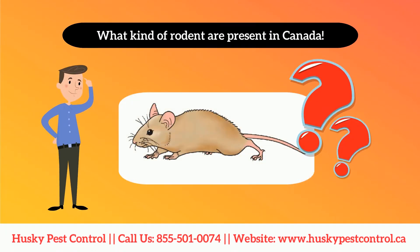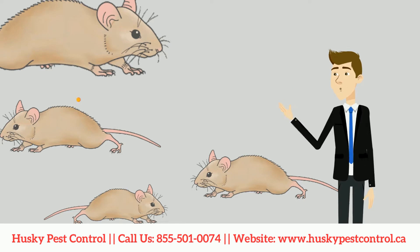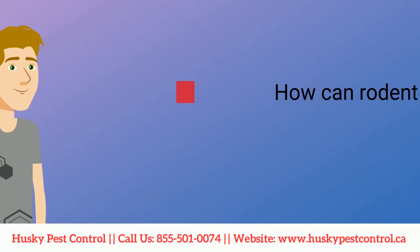Let's take a closer look at what kind of rodents are present in Canada. The most common rodents found in the house are the Norway rat and the house mouse. Rodents mainly invade houses for food and shelter.